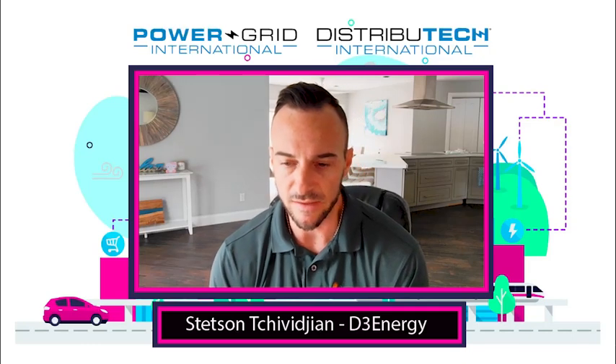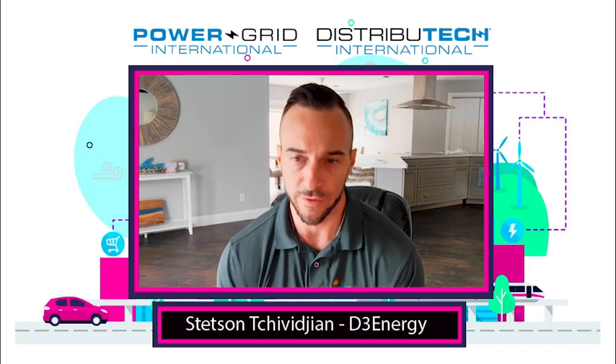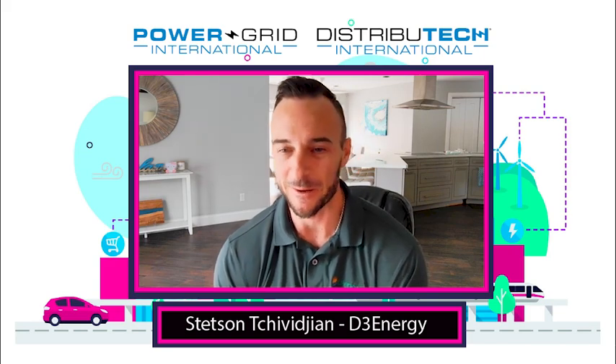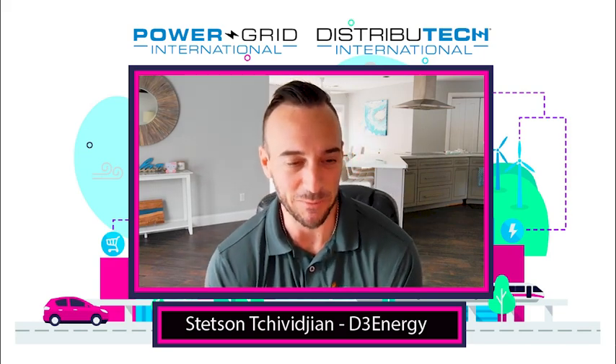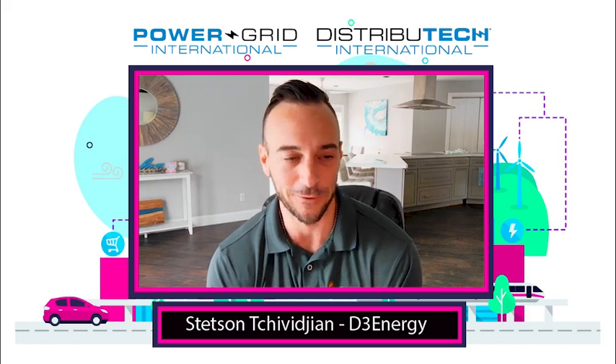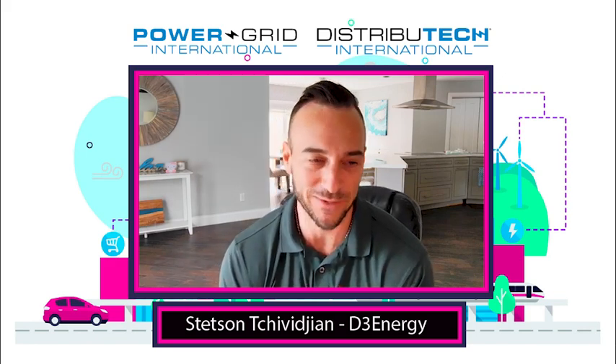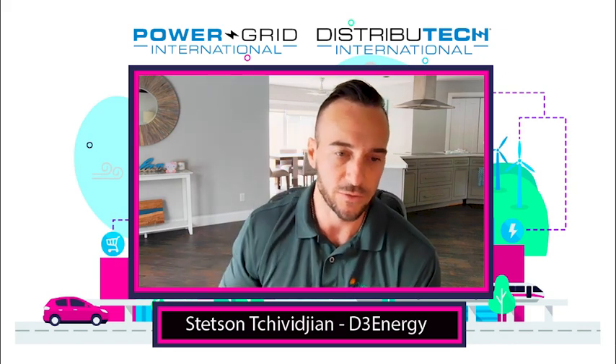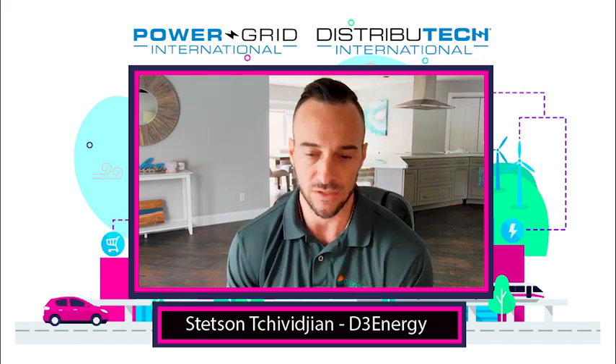D3 Energy is kind of unique in the fact that we are a floating solar developer. We've been doing this for a very, very long time — back since about 2014, 2015, back when most people had not heard of floating solar. And I jokingly say most people were giving us crooked faces listening to the idea of putting solar panels on water. So it's been fun to kind of see that evolution in the market for floating solar.